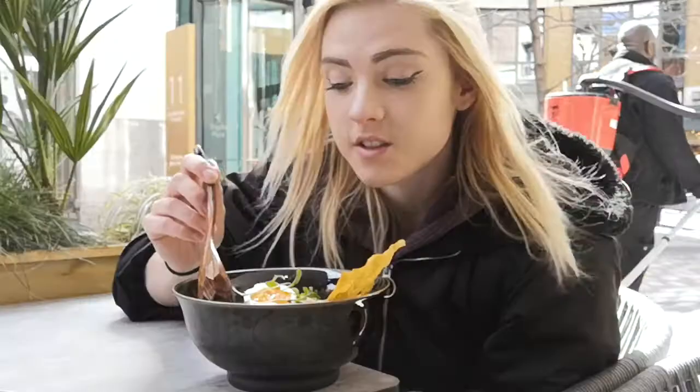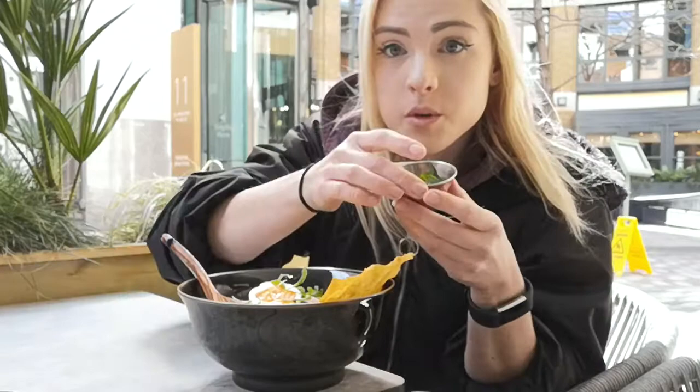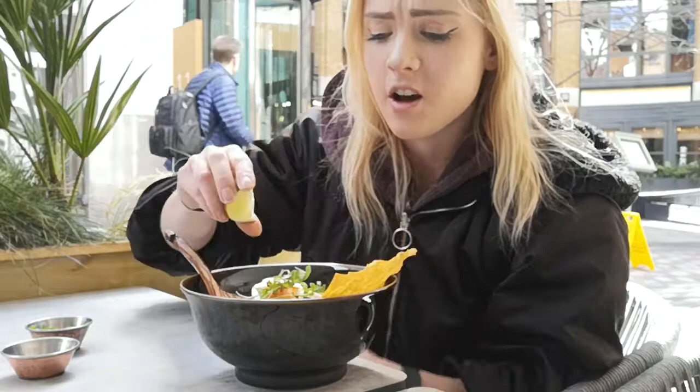The noodle soup has just arrived and it looks absolutely delicious. You can see how creamy that base looks, and it's got a gorgeous crispy noodle wonton wrapper on top as well. It also comes with garnishes of coriander and lime juice to sprinkle on. The egg looks perfectly cooked, super jammy — just how you want it — and there are some really big generous chunks of chicken in there too.